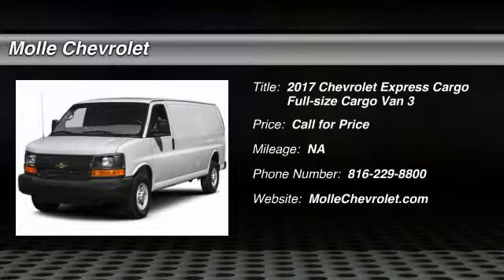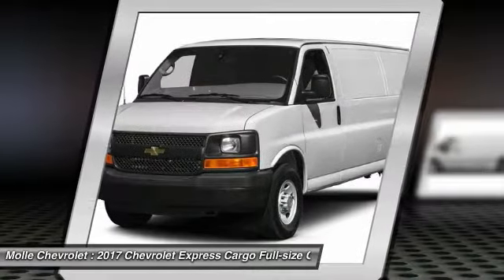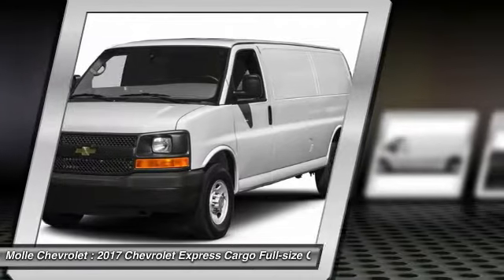Come test drive the 2017 Express Cargo. The Chevy Express Cargo van is ready to handle all of your work tools, carpooling to work, or running the kids to soccer.